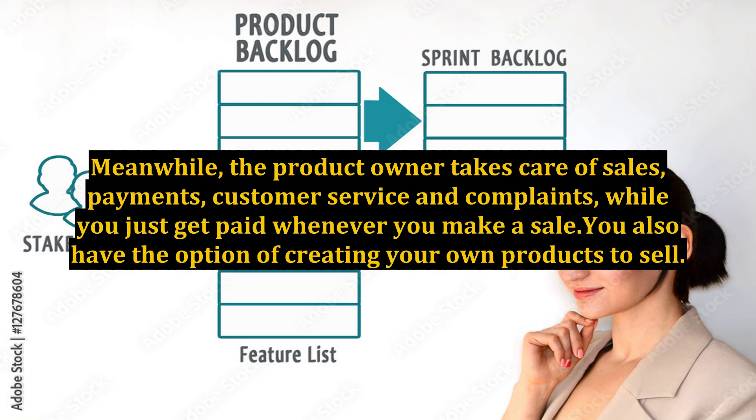Meanwhile, the product owner takes care of sales, payments, customer service and complaints, while you just get paid whenever you make a sale. You also have the option of creating your own products to sell.